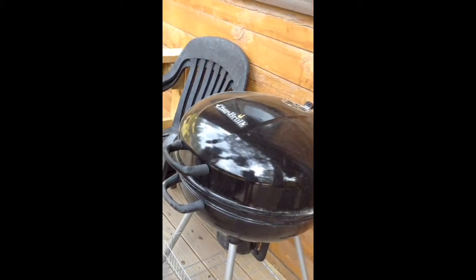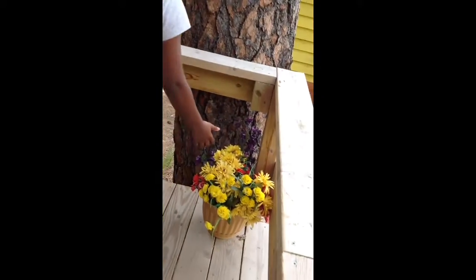First we have chairs and grills out here on our patio. Then there's a mat and chairs and flowers. Then there's a big tree.